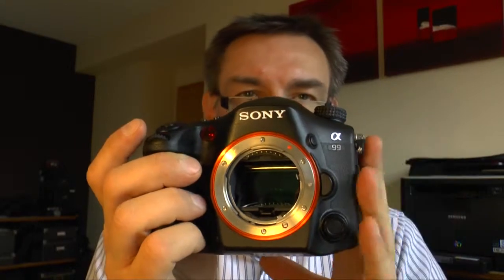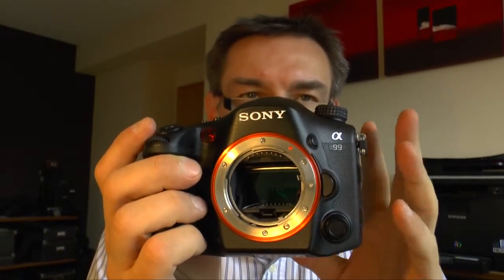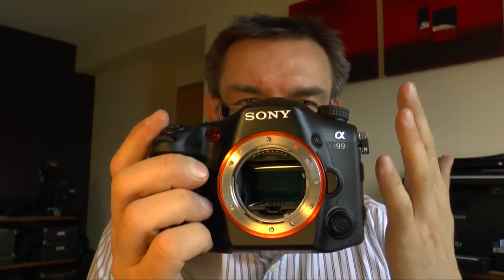That's one big advantage of the SLT-A99 or every SLT camera — Canon also has some SLT cameras in the APS-C sensor class. So that's one of the big advantages of the SLT.